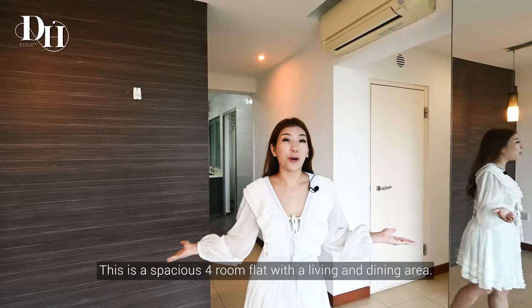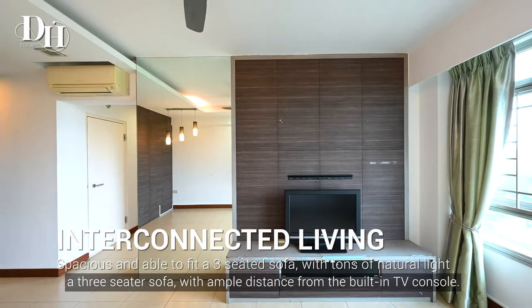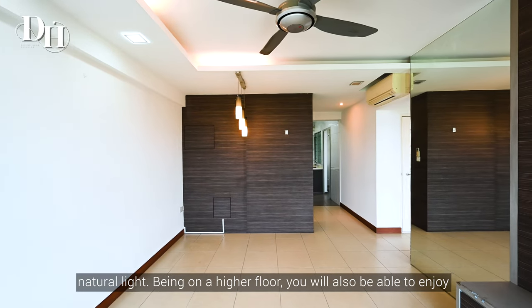This is a spacious 4-room flat with a living and dining area. The living room comes with a rectangular layout that can easily fit a 3-seater sofa with ample distance from the built-in TV console. There are tall windows that let in plenty of natural light.